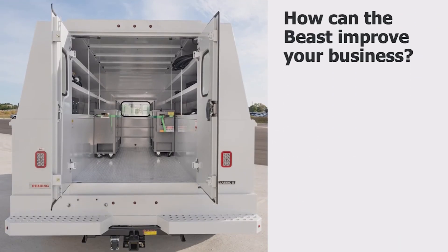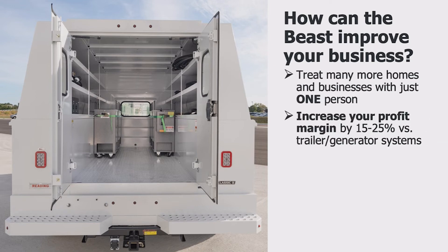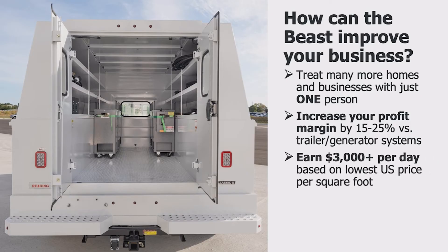Since the Beast first went into service in Cleveland, Ohio in September 2019, it has proven to be revolutionary in more ways than one. You can treat more space in less time with just one person, while reducing your costs and increasing your profit margins and earning more than $3,000 a day doing it.